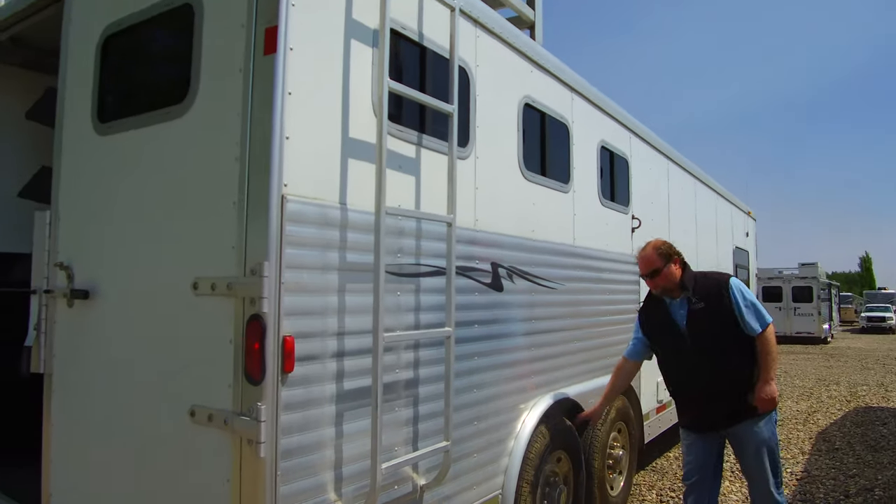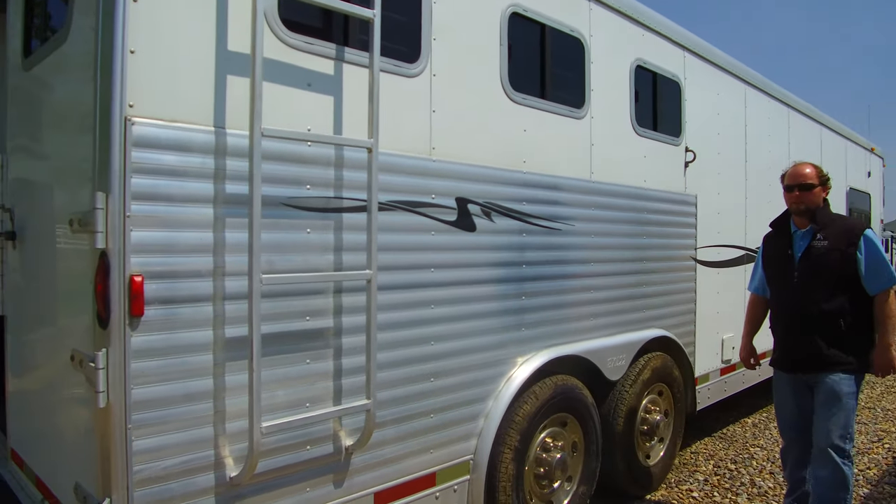Tires on this are good. The trailer's been through the shop, fully inspected, ready to go.